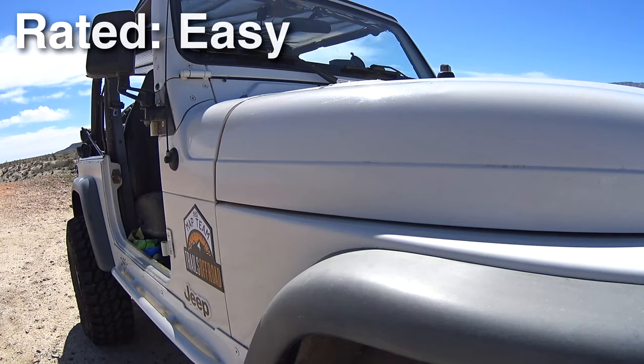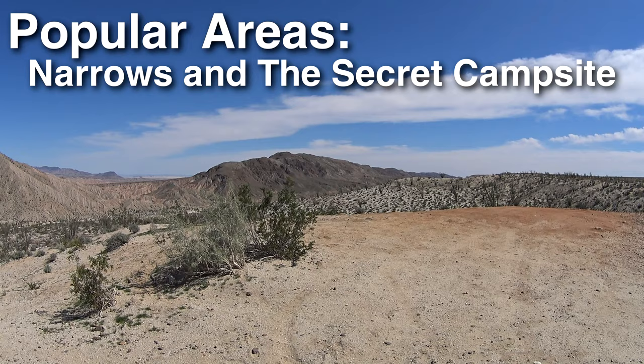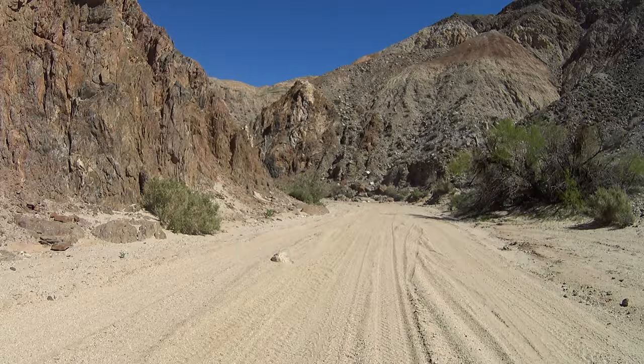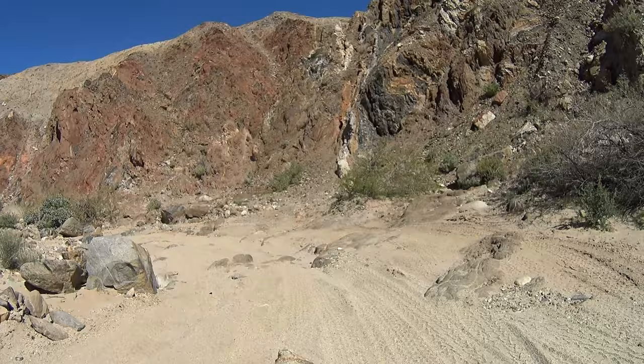Sitting at number 8: Canyon Sin Nombre. Canyon Sin Nombre is an easy trail that takes about an hour to do. A popular spot is where the canyon narrows down, and there's also a really cool camping spot just past that area. Many people call this the geologist canyon because of the different types of rock formations — a fault line actually runs through it, bringing up all these different types of rocks. It's a very beautiful, scenic drive and a stock four-wheel drive can handle it.